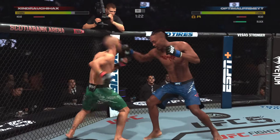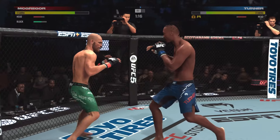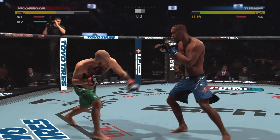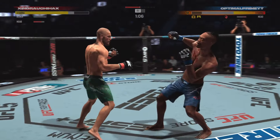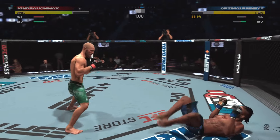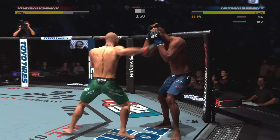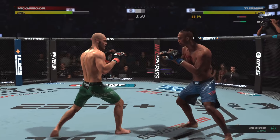Nice land there by Conor McGregor. He's got a great frame for this featherweight division — very long, extended reach, and he uses it pretty well. Works off of that jab beautifully, and he is on point here tonight. Oh my goodness — he hit him again! Huge strike lands, and now he's going to tell him about it too. That was nice.